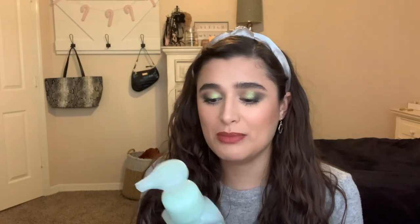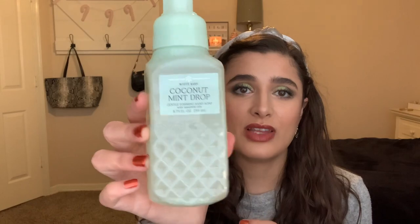The next one I have is Coconut Mint Drop - White Coconut, Iced Peppermint, and Winter Musk. I love the packaging on this, it's just so pretty. My mom also claimed this one. To me, it smells like an Andy's Mint - almost exactly, or maybe a peppermint patty. That's what this reminds me of and I think it's going to be a really good one for winter in general, not even just Christmas. This is the first time I've ever smelled it and I really, really liked it.